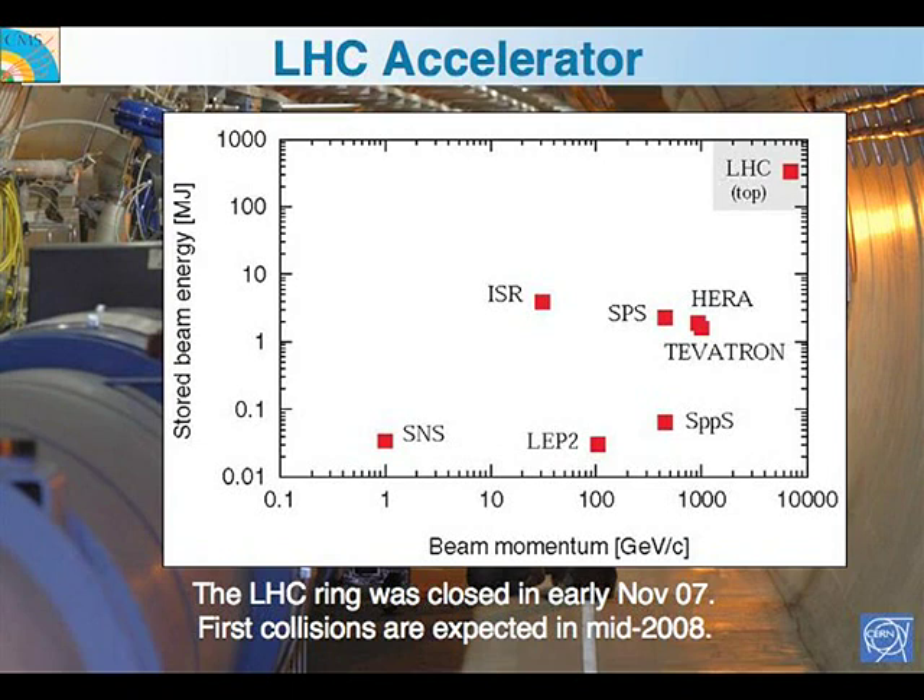The LHC project sits right outside anything done previously on a plot of stored energy versus beam momentum. The jumps being made are factors of 10, 100, or 1,000 — not factors of two. The LHC ring was closed, and the first collisions are expected in the middle of next year, with data taking in the second half of next year.